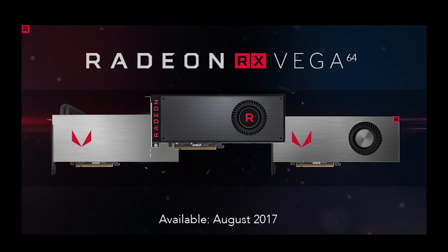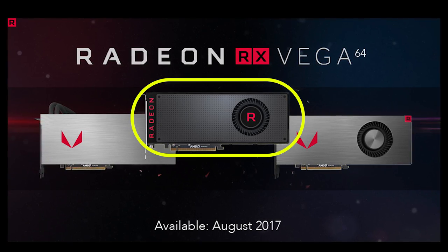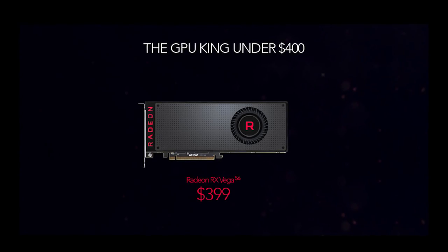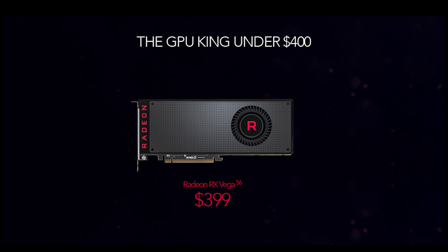The entry-level card called Vega 56 contains only 56 of their next-gen compute units versus 64 in the higher-end SKUs. It's air-cooled, consumes about 150 watts according to rumors, and full benchmarks will follow when the review embargo lifts. It seems to be positioned against the GTX 1070 at $399 standalone.